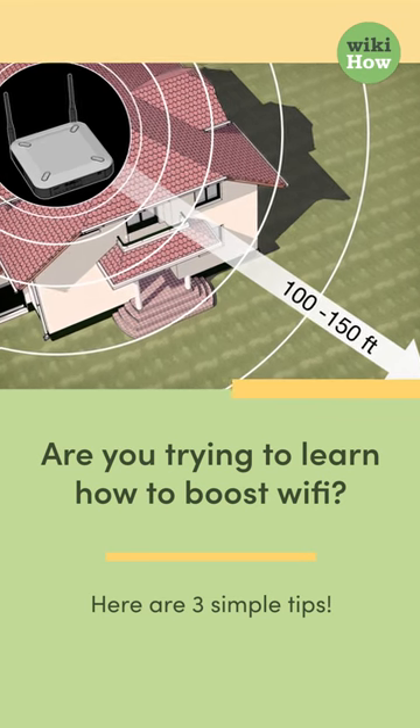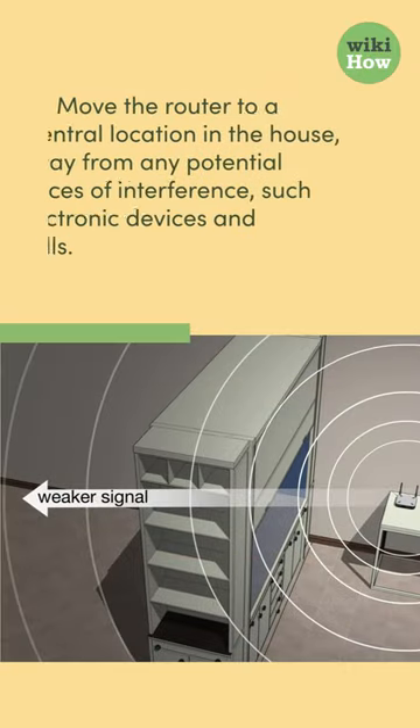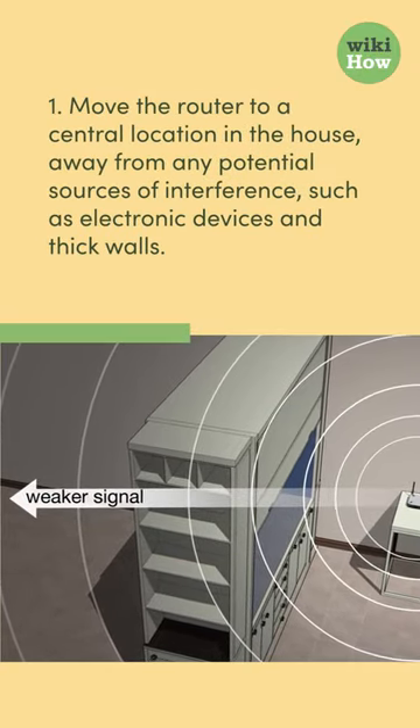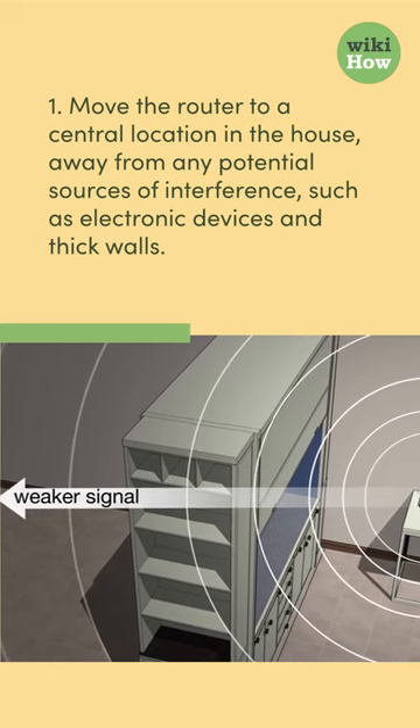Are you trying to learn how to boost Wi-Fi? Here are three simple tips. 1. Move the router to a central location in the house, away from any potential sources of interference, such as electronic devices and thick walls.